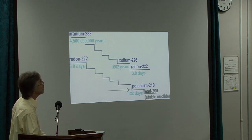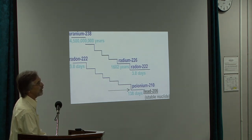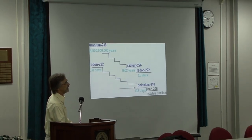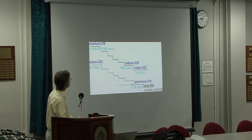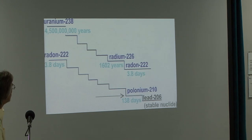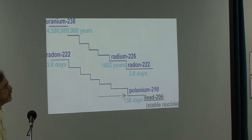Radium-226 is both an alpha, beta, and gamma emitter, so it is a problem not only if it's ingested or breathed in, but also if you are exposed to it externally. Radium-226 then decays into radon-222, which is a gas — a heavier-than-air gas — that will be a constituent of the natural gas coming into people's homes. Radon will be breathed in, and it is an alpha emitter, so any tissues or cells that it comes into contact with will be damaged.